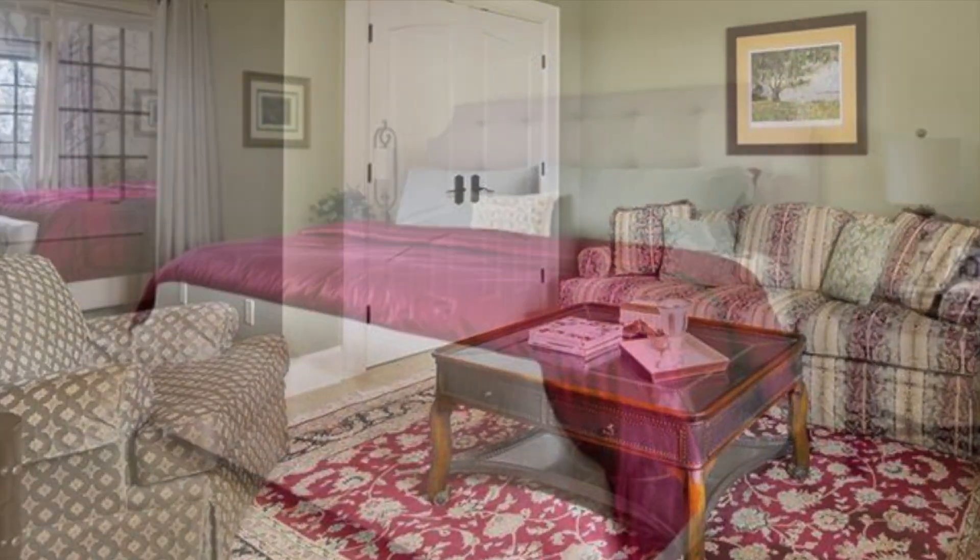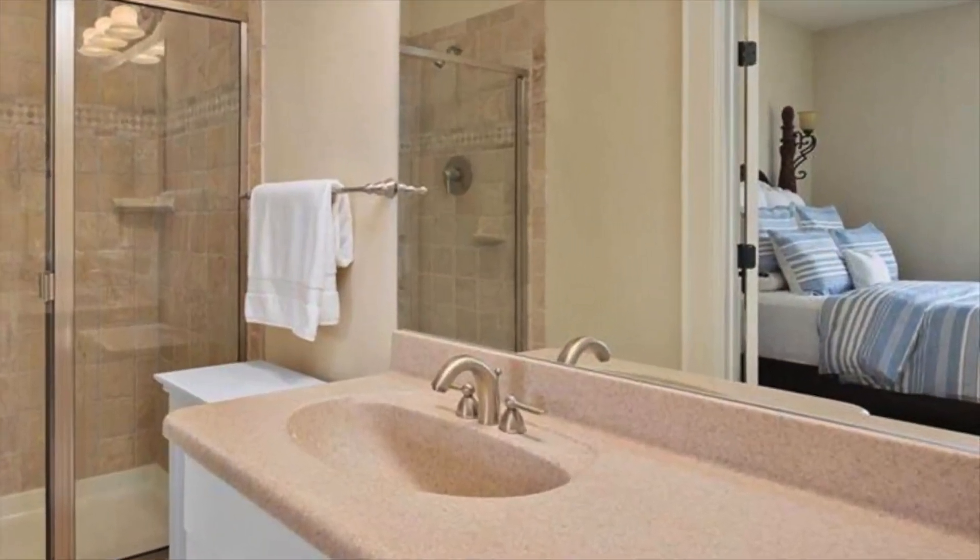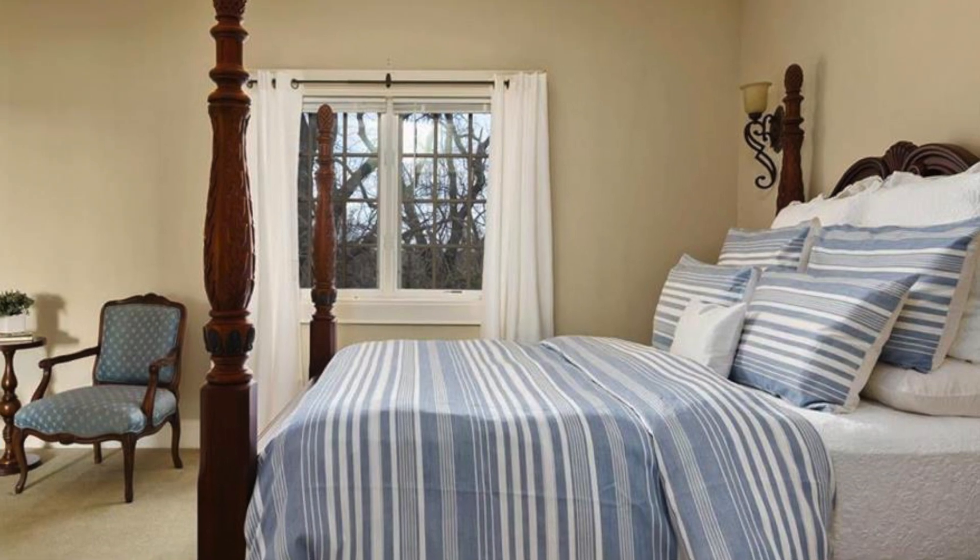Down the hall is a second master suite with bedroom, private sitting room, and an ensuite full bathroom. The third bedroom also offers a full bathroom ensuite.